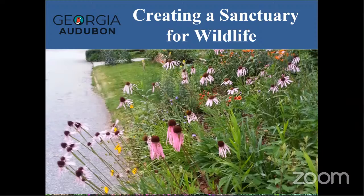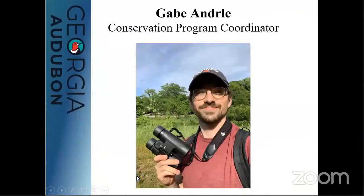We're going to be talking about creating a sanctuary for wildlife in your yard or wherever you are. I want to acknowledge another member of Georgia Audubon who has direct hands in our conservation efforts — Gabe Anderle. Should you have any questions or comments after this presentation, I encourage you to reach out to him as well because he is a wealth of information.